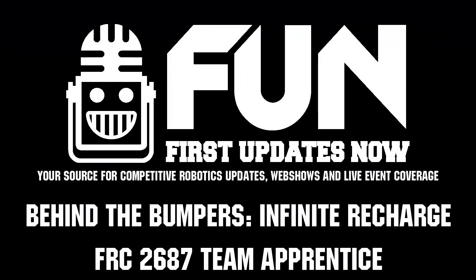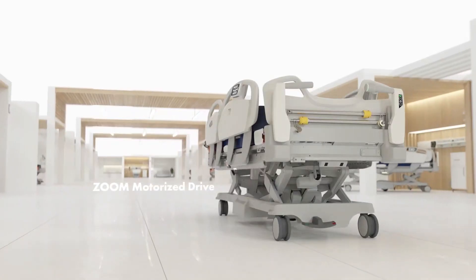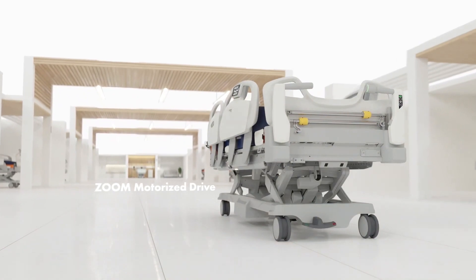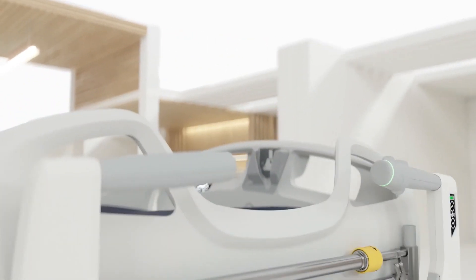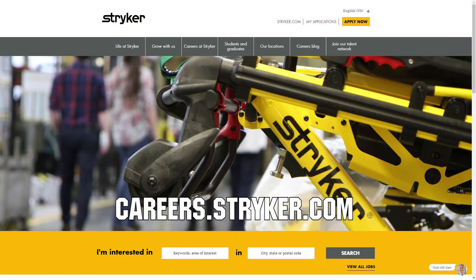Team Apprentice, thank you so much for taking the time to speak to us. Good luck here at the Texas Cup — I can't wait to see your team in future years. We would like to thank our friends at Stryker for supporting this video. Stryker is looking for current and future FIRST alumni to join their internship program, and FIRST mentors looking for a great career with a company that supports their FIRST journey. Go to careers.stryker.com to learn more.